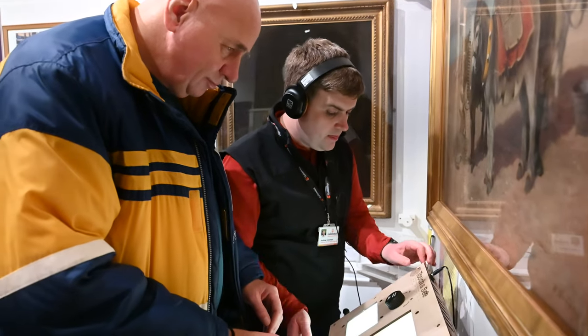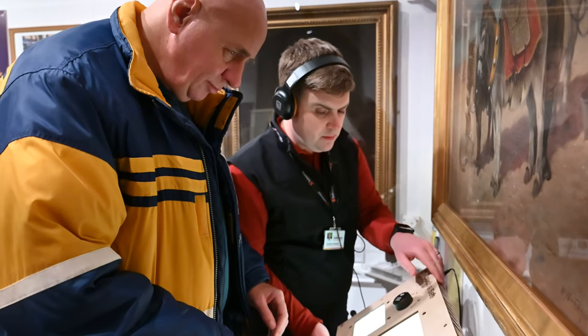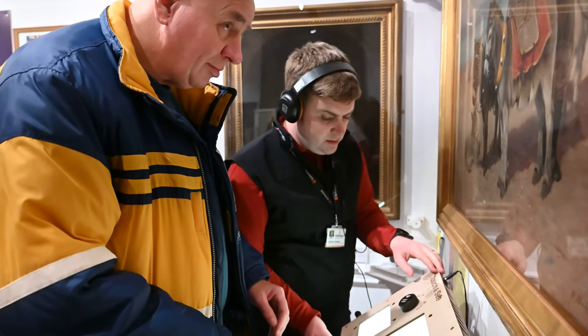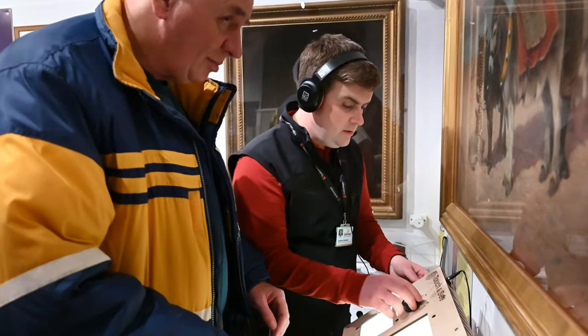It's been absolutely incredible to see the development and the sharing of experience by our community to build an accessible product which is going to help many visually impaired people access art in a different way — incredibly, something that has been developed by visually impaired people for visually impaired people. The product is making art accessible and inclusive, and it's fantastic to bring together the experience of Lancaster Museum and Lancaster University.